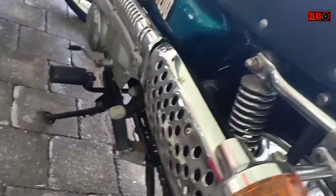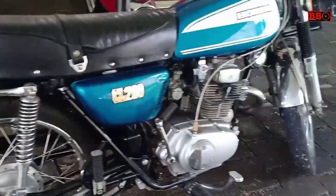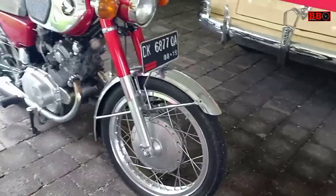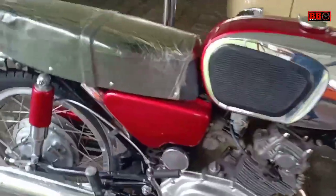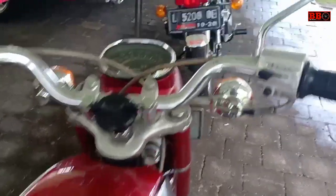Di sini terlihat GL200, berarti menggunakan mesin 200cc ya. Ini salah satu motor legendaris juga — motor ini langka, hampir tidak ditemui lagi di jalanan sekarang.